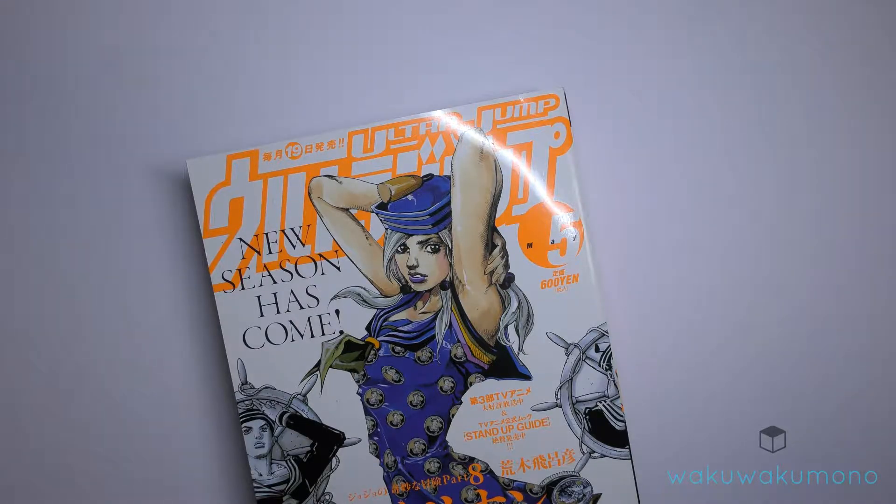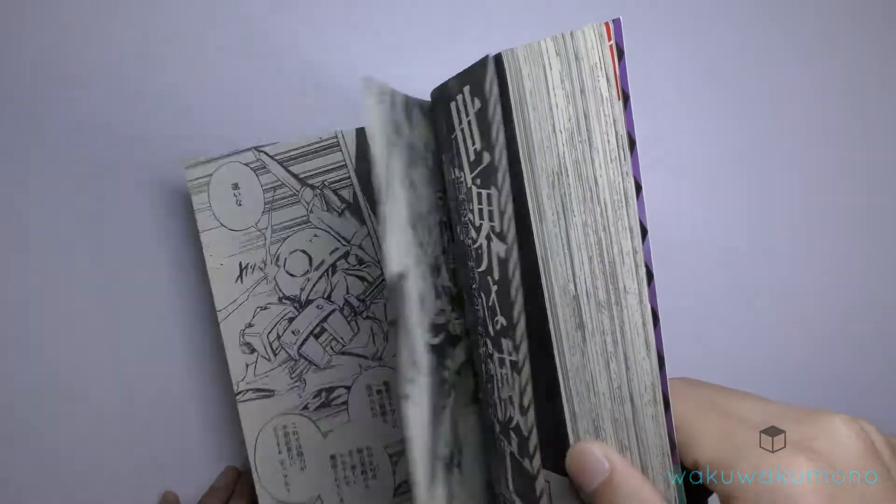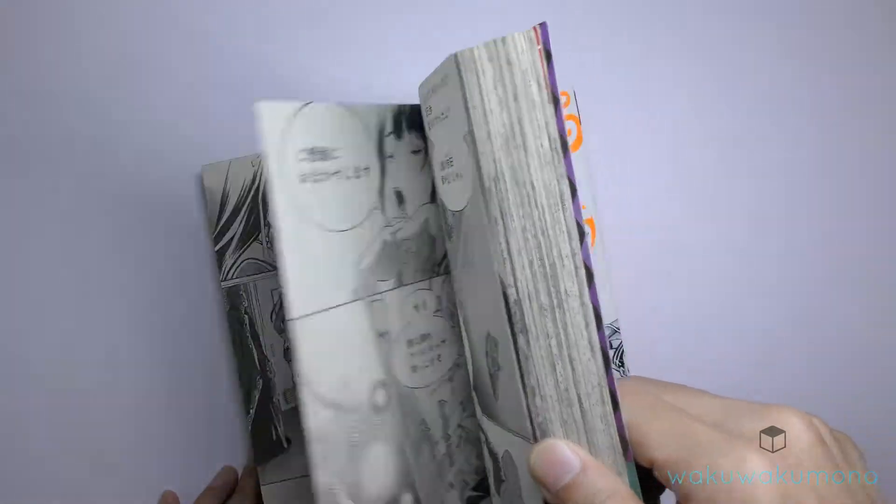What's up guys, wakawakamono.com here. In this video, I have a customer from the USA who purchased a magazine called Ultra Jump — it's a comic book magazine. This is a used one, and here's what it looks like inside.